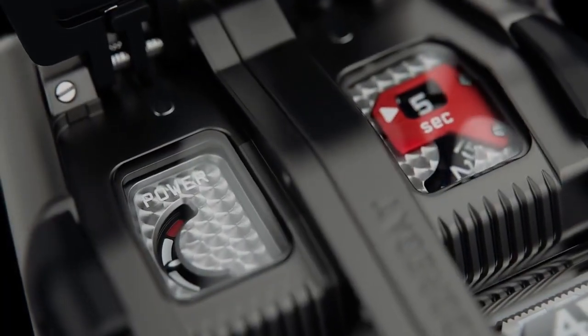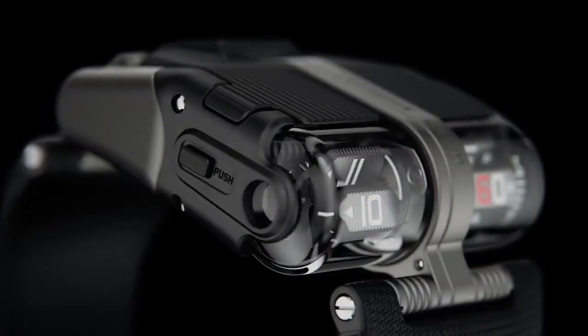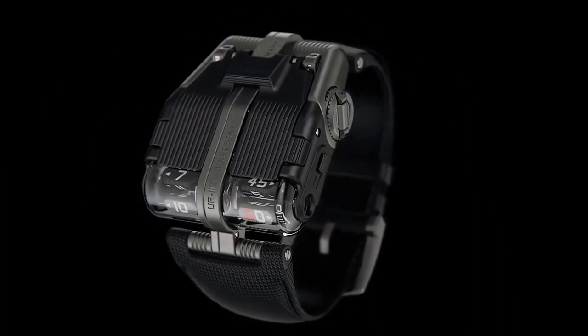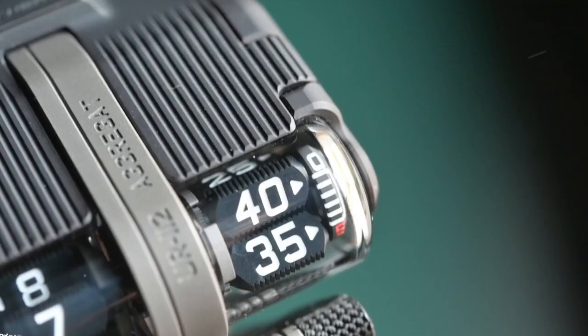And with its advanced features, including a power reserve indicator and an integrated control board, the UR112 Aggregate Odyssey is a watch that is sure to impress even the most discerning collectors.